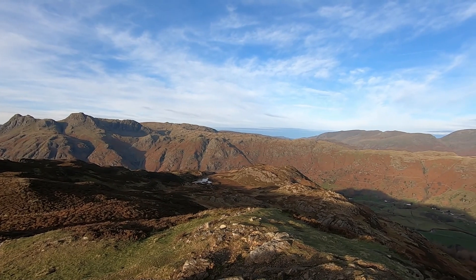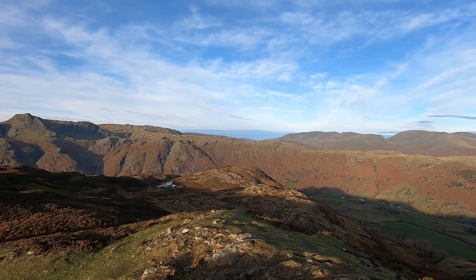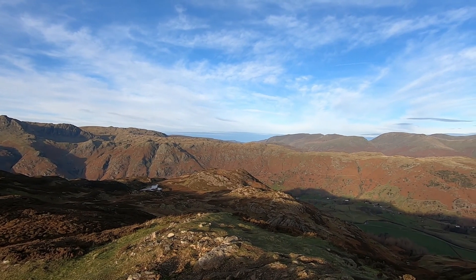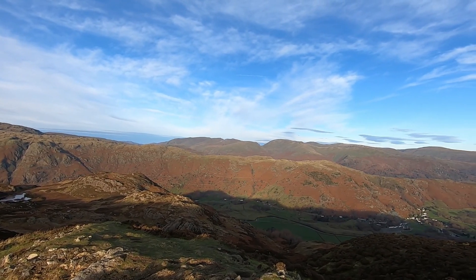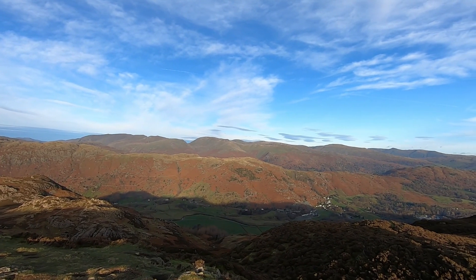Over in the distance there you've got Blencathra, and then coming round you've got one of the Dodds — not sure which one, possibly Clough Head. Hell Velyn, Nethermost Pike, Dolly Waggon Pike, Seat Sandal, Fairfield, Great Rigg, Dove Crag, Hart Crag — the other way round actually, I think.